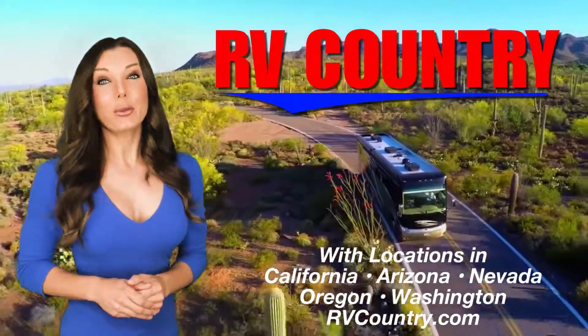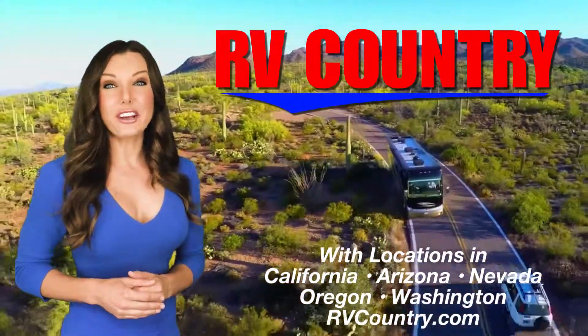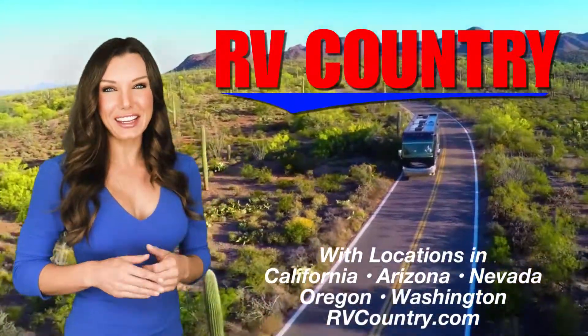Welcome to RV Country, where you'll find the right RV for the right price. Our goal is to provide you with sound information so you can make a well-informed decision and start building those lasting RVing memories.